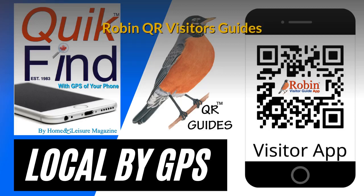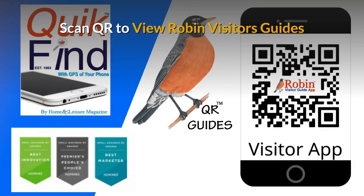The Robin QR Visitor's Guides have evolved since our first production in 1983 with the Quick Find Guide — it has had dozens of improvements. The latest version is a QR version. With this easy-to-use system, all you do is scan the QR code with your smartphone's camera and you get full access to all of the features inside.